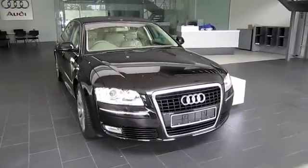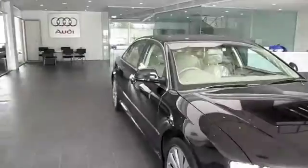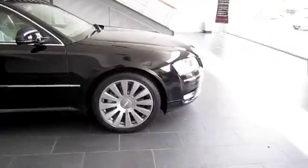Here I have a 2010 Audi A8L 3.2. I'm going to make a start up and full tour video of it today. So enjoy.